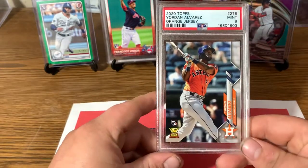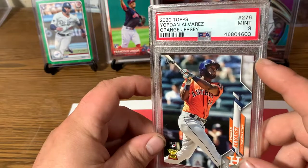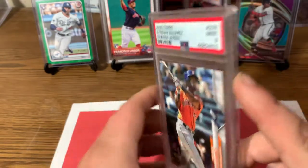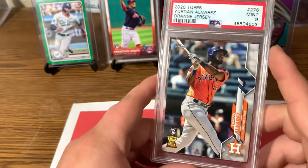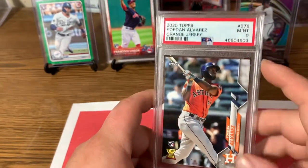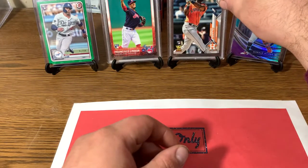And then the Alvarez I sent in got a 9. I swear this thing was perfect when I sent it in, and this corner is a little soft. I guess I could have missed that and sent it in like that, but I couldn't really see myself sending that in with that soft corner. But oh well — I mean, it is a 9. But I'm happy the Lindor pulled a 10.